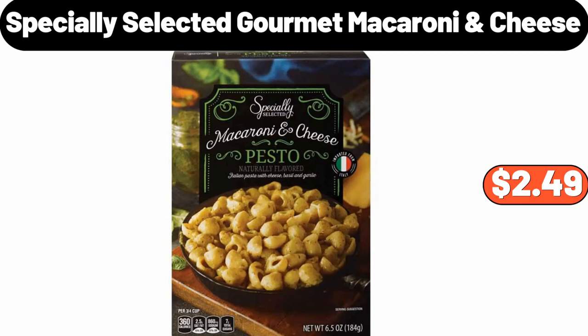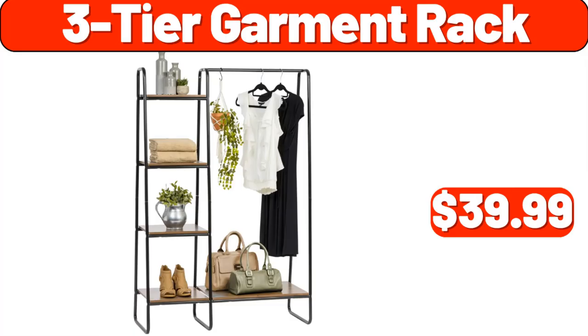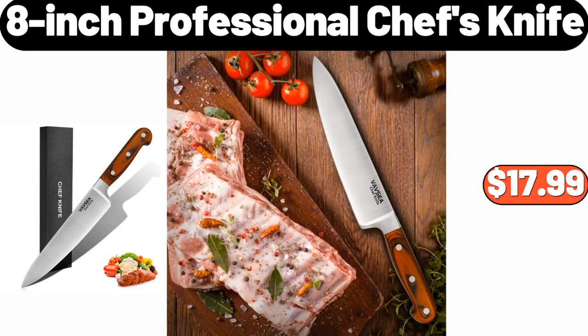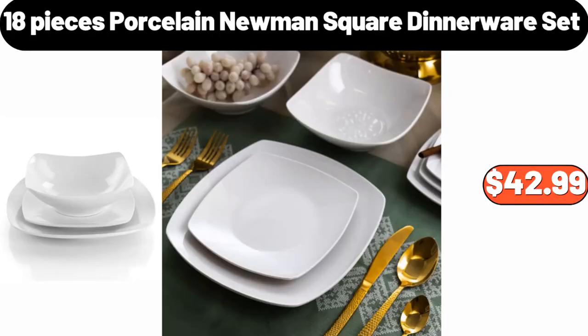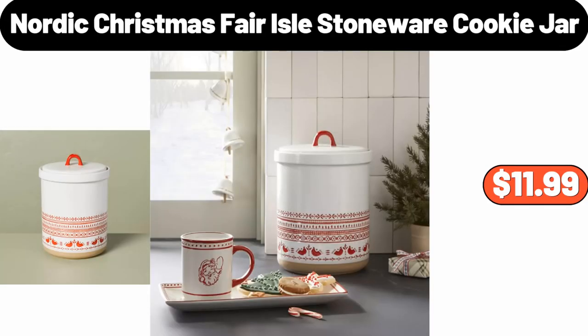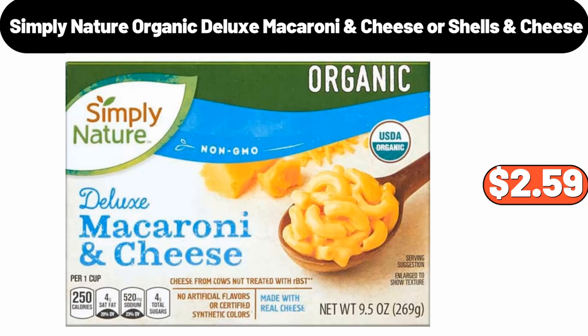Shark AI Ultra Self-Empty Robot Vacuum, $298. 3-Tier Garment Rack, $39.99. Small Space Heater Portable, $54.99. 8-Inch Professional Chef's Knife, $17.99. 18-Pieces Porcelain Newman Square Dinnerware Set, $42.99.